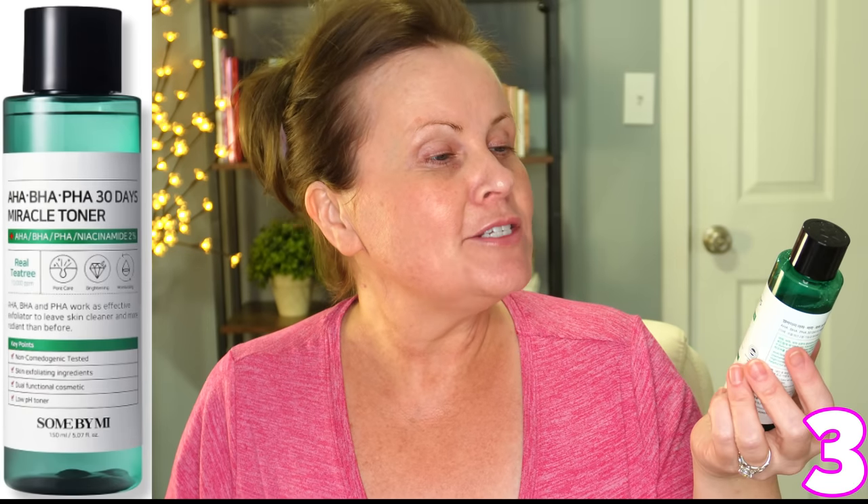Next I go in with a chemical exfoliation — the AHA, BHA, PHA 30 Day Miracle Toner from Some By Me. I don't use cotton rounds; I just pour it into my hand, pat my hands together, and spread it across my face. I'm using glycolic acid in the morning and I wait five to ten minutes before the rest of my skincare to let that acid calm down, because I also use vitamin C in the morning. I wouldn't recommend doing both unless your skin is used to it. I'd suggest pushing glycolic and any acids to the evening, two times a week, and retinol five times a week so the actives don't overload your skin.